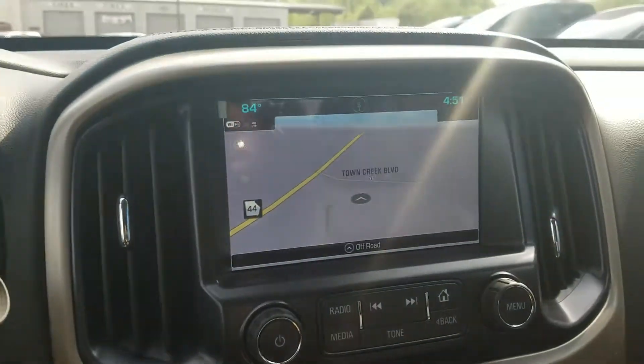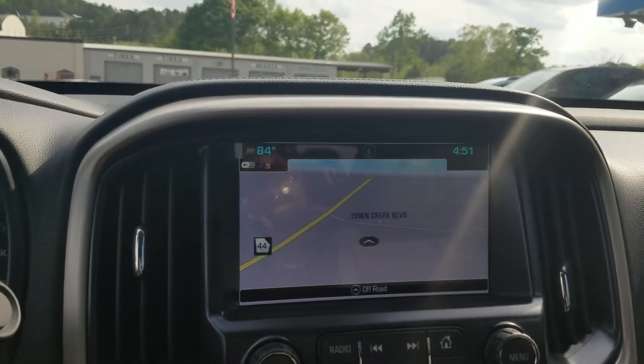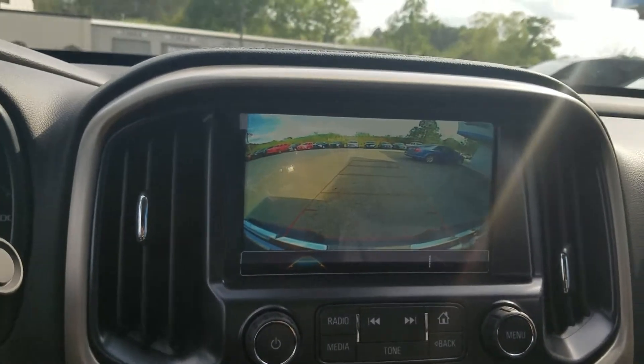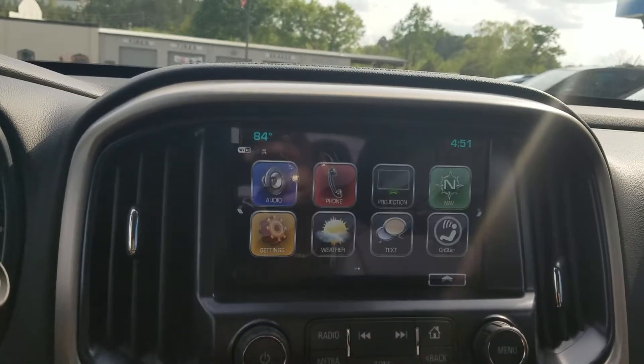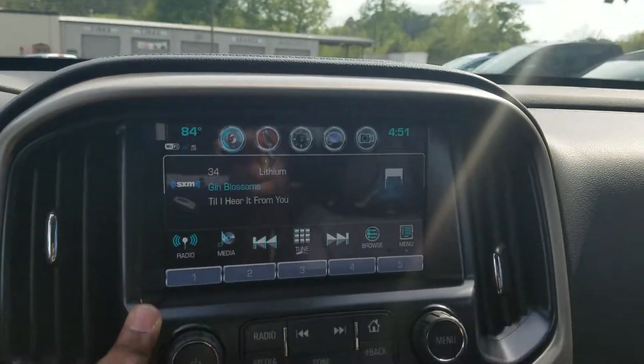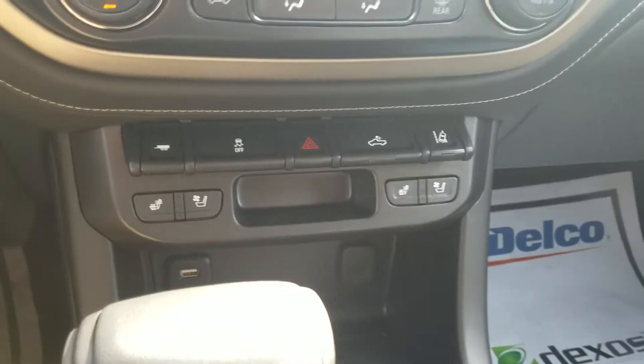Of course it does feature the fully integrated navigation system. It also has your backup camera, your Sirius XM radio, your AC controls, and lane departure warning.